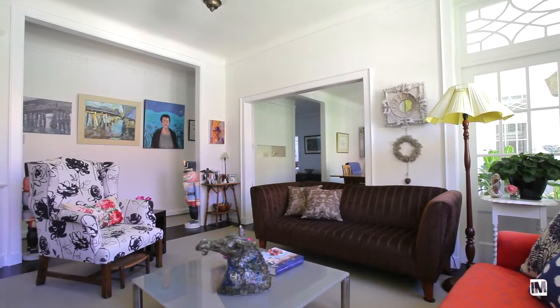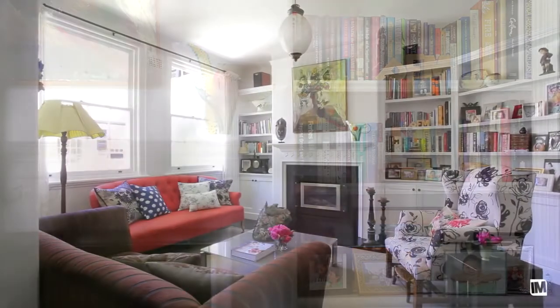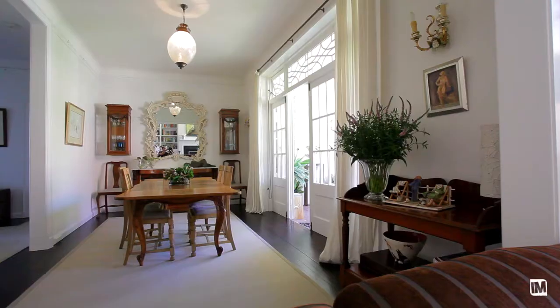From the moment you arrive here you can really tell how much love and attention the current owners have put into this home. The home is characterized by really high ceilings and very large glass windows that let in a lot of natural light. The use of neutral tones and wooden floorboards throughout make for inviting living spaces that can be enjoyed by the whole family.